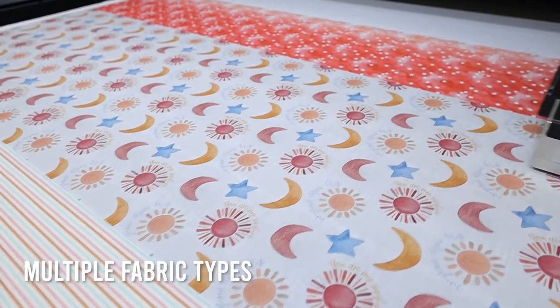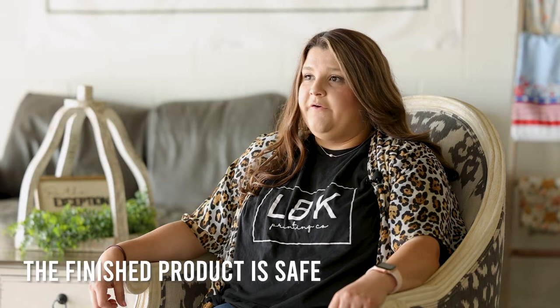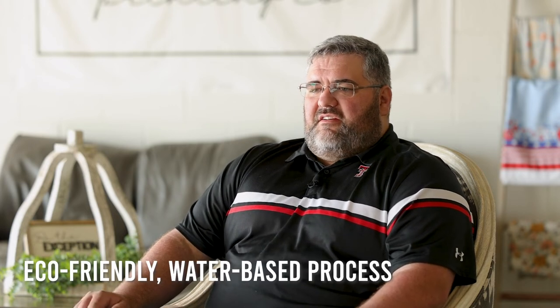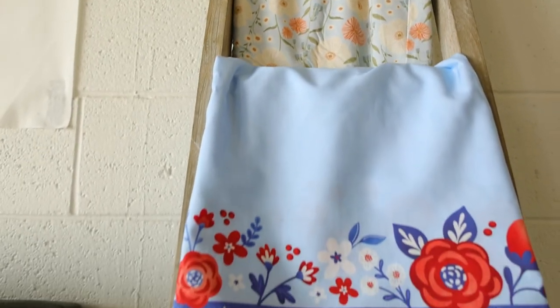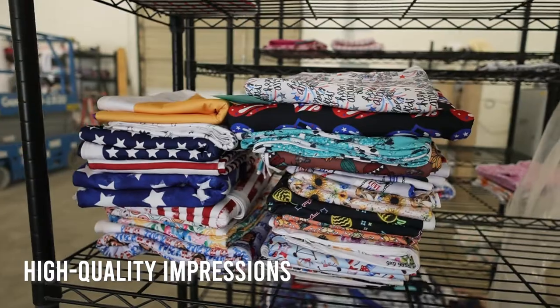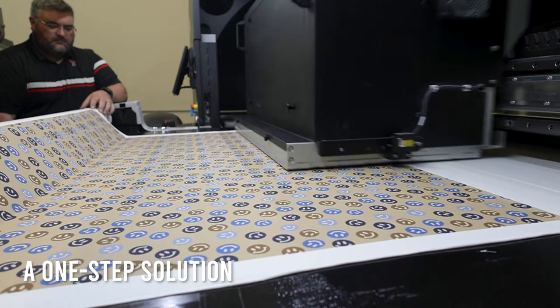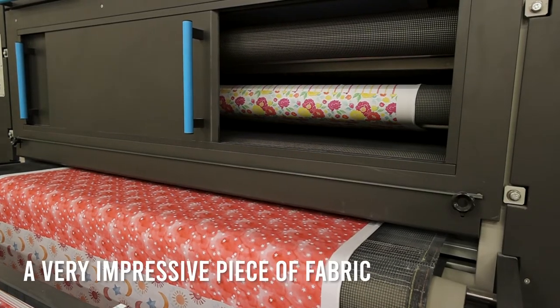We can offer multiple fabric bases with a quick turnaround time and we know that what we're offering them is safe. We really like the fact that the Presto's inks are water-based, the Presto is very eco-friendly. The top priority for us was quality of fabric and quality of print. You kind of just send it in the Presto, some magic happens, and then it comes out the back — and voila, you have a very impressive piece of fabric that you can send out to people.